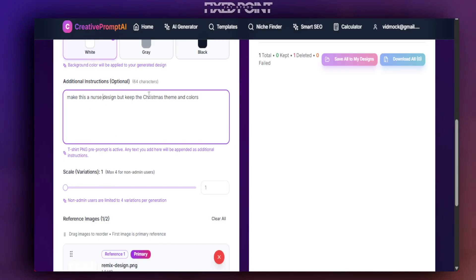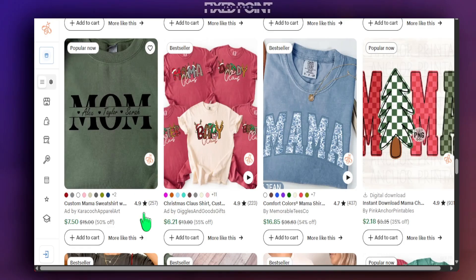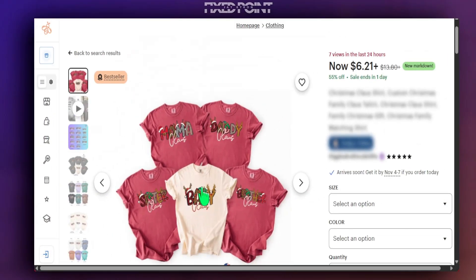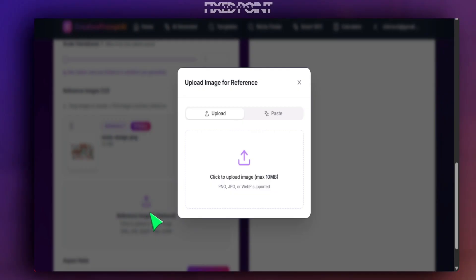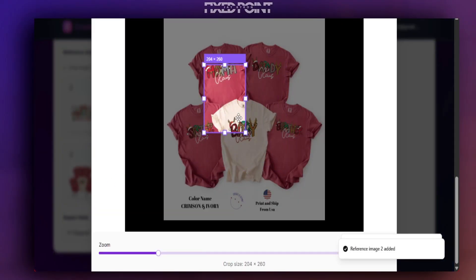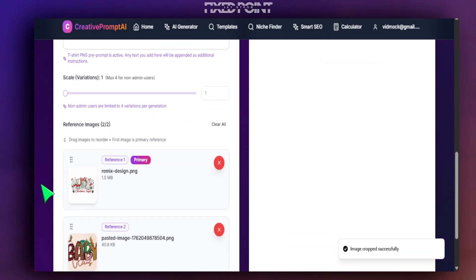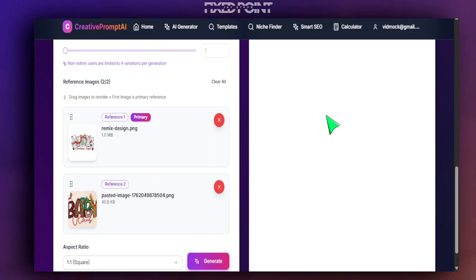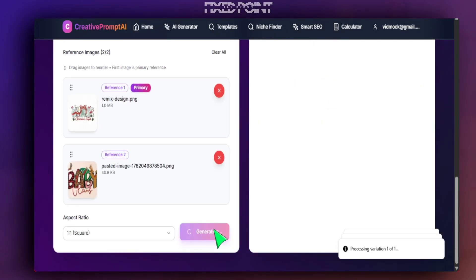I'm going to add a different image for our secondary reference. I'll head back and utilize this design here as reference for our secondary image — it brings in a lot of character with its design style. I'll copy the mock-up image, head back into the Remix Studio, go down to where it says 'add reference image two,' paste it in, highlight the area I want to focus on, zoom in, and crop it.